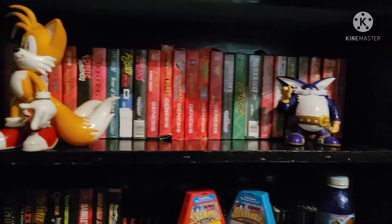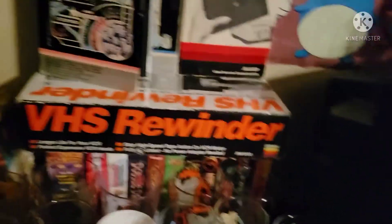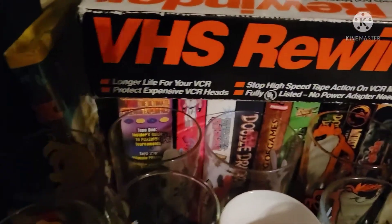Loose Master System, loose 32X games. And up here are the rest of the Genesis games along with a couple figures from Sonic. Up here are some vintage glasses as well as some video game-based VHS tapes behind them.